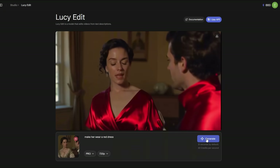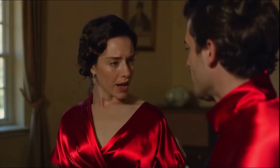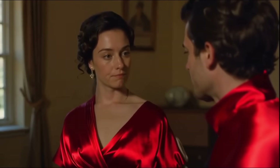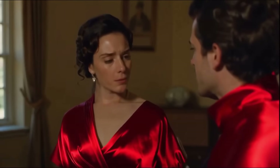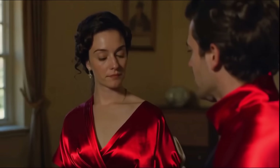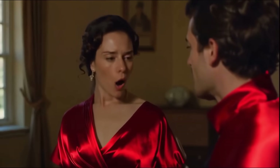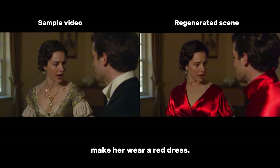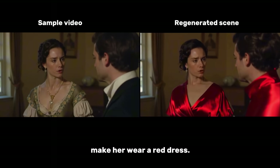When you sign up, they give you 1,000 free credits. For these settings — Pro at 720p — it costs 30 credits per second. Let's click Generate. Here is the result. It did everything perfectly except for one thing: the necklace is gone. You can see in the original she has one around her neck, but it disappeared. And what's really weird is that it also made the man wear a red dress. Other than that, everything is perfect — the movement is perfect and the background is perfect. Looking at the scenes side by side: it's just seamless.